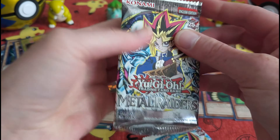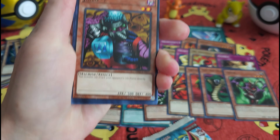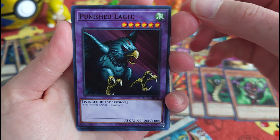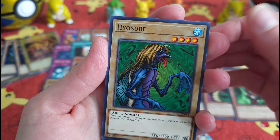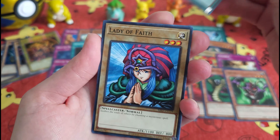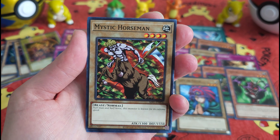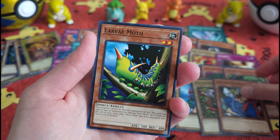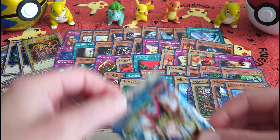I've only got one left after this. Let's see if we can get something exciting in these final two. A Petite Moth — I like that card title. And a Larvae Moth. Two moths in one package.